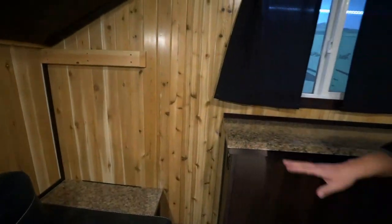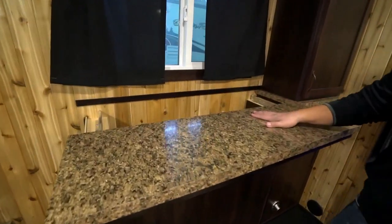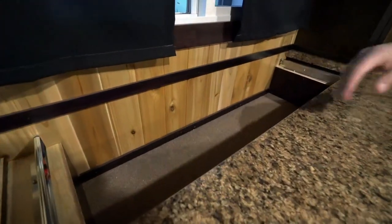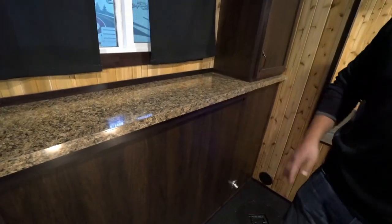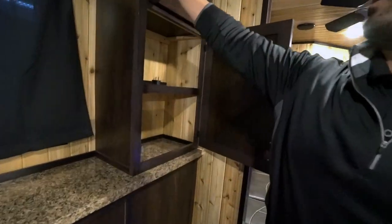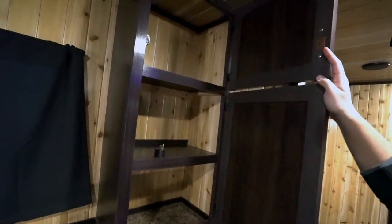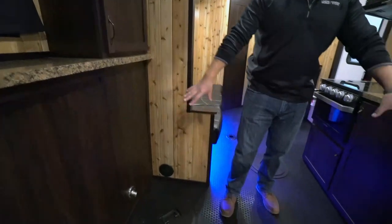And it doesn't stop there. You have the big countertop — take a look at this. It just opens right up, and you can see the additional storage there. It's slow-close on the glide action, so really high-end components. We'll open it up and see more storage over there. You'll see lights down below so you can light up your holes.